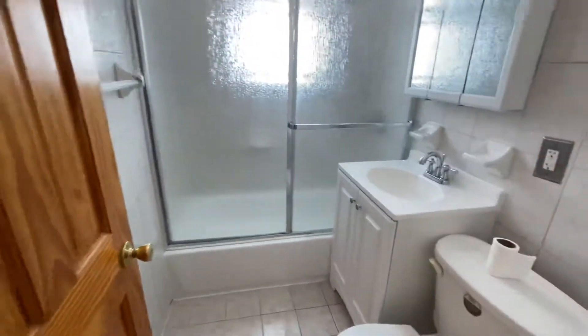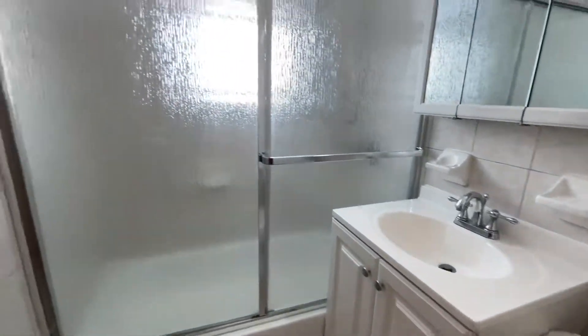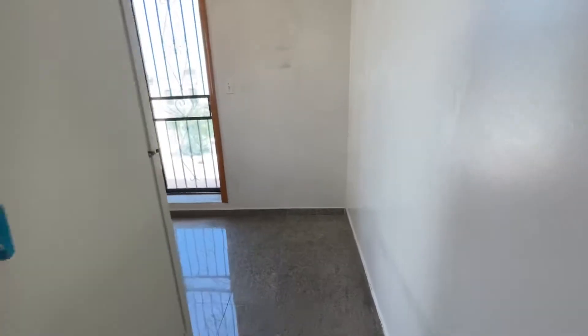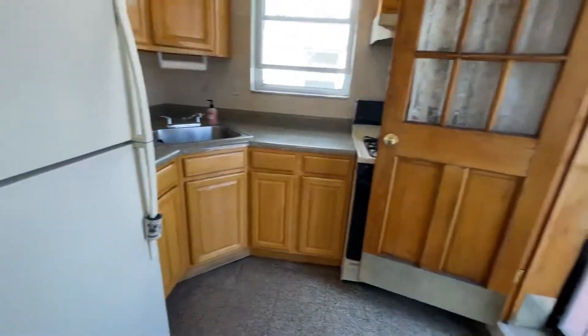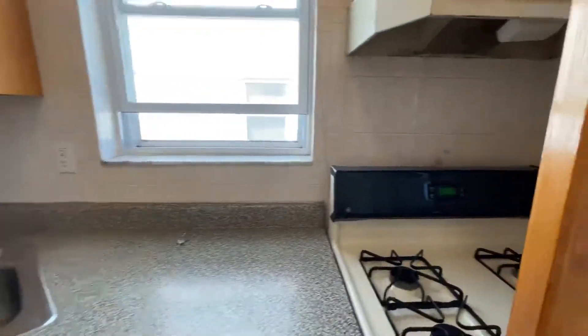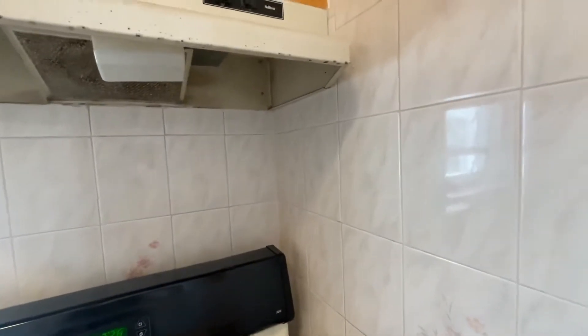The bathroom is in amazing condition — new vanity and shower doors. There's a separate kitchen where you can put a small table, and it has very good cabinet space.